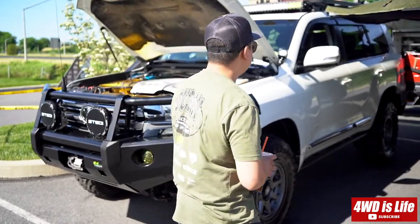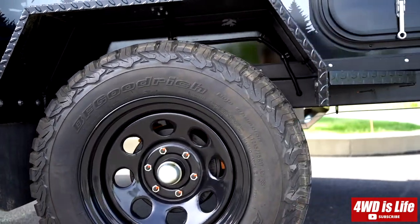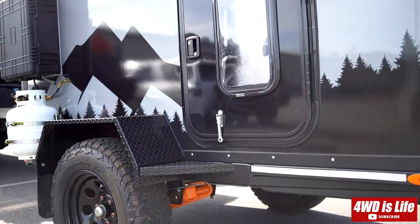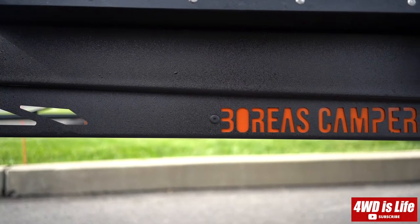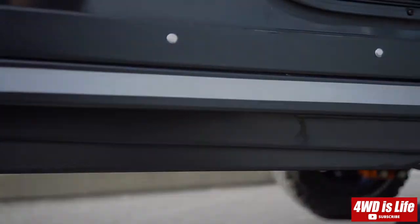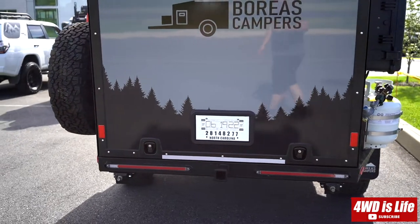Hi guys, welcome back to 4WD Life. Today I'm fortunate enough to show you around my friend Chris's Land Cruiser 200 series build-up and his newly acquired Boreas Camper XT trailer. As most of you may have already seen his Land Cruiser 200 series in my previous videos, and I know some of you specifically reached out to me requesting detailed information about this Land Cruiser's setup. I'm also going to do a detailed walk-around of his Boreas XT trailer.